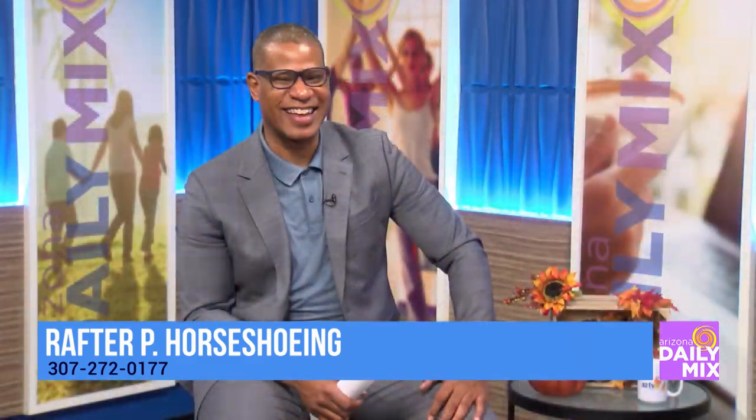So Wickenburg is home now and it's pretty busy. Wickenburg has been a hot spot. You're doing the horseshoeing here by yourself, but you have a team up in Wyoming. Yeah, I have one guy that shoes full-time with me and two others that fill in the gaps.